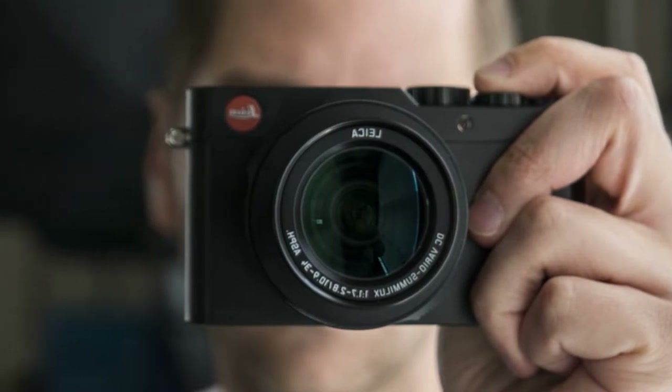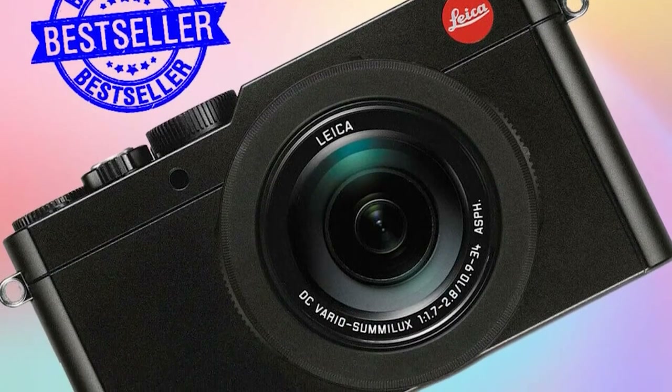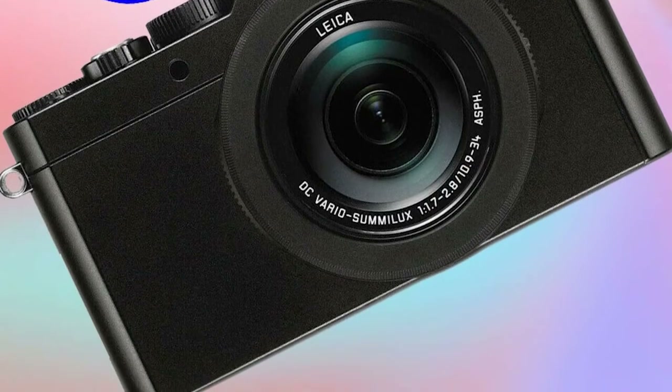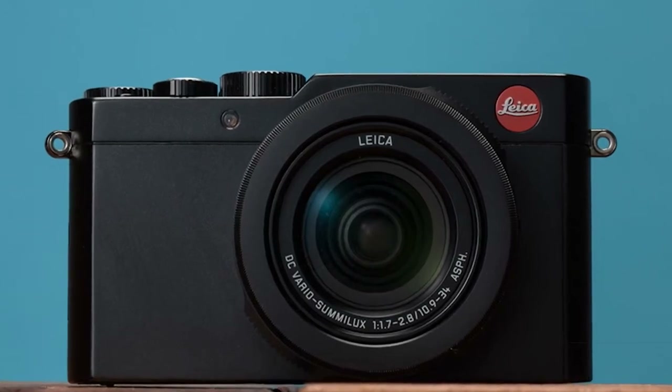The built-in electronic viewfinder is another useful feature, particularly when shooting outdoors in bright sunny conditions. With a number of external controls, along with a compact and stylish metal body, the Leica D-Lux Type 109 is a pleasure to use, and we are happy to highly recommend it.